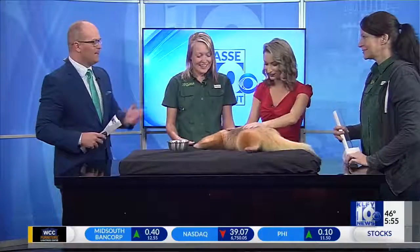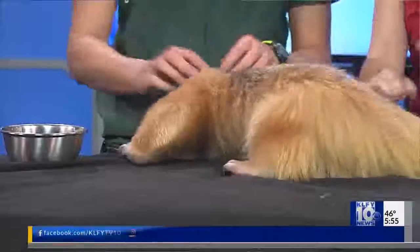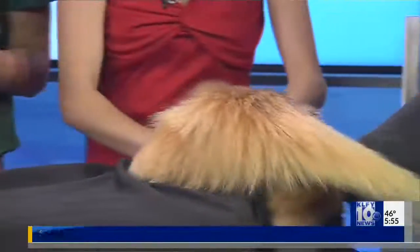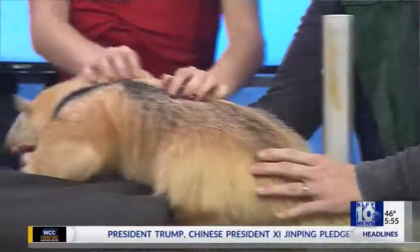We couldn't decide if they were furry or not, but they are. I didn't realize how furry they are. The fur is super important for them. If you feel her, you can feel she's actually a lot more coarse than you would think. And that's really important because they do eat stinging insects — they need to be able to fend off all of those stings.